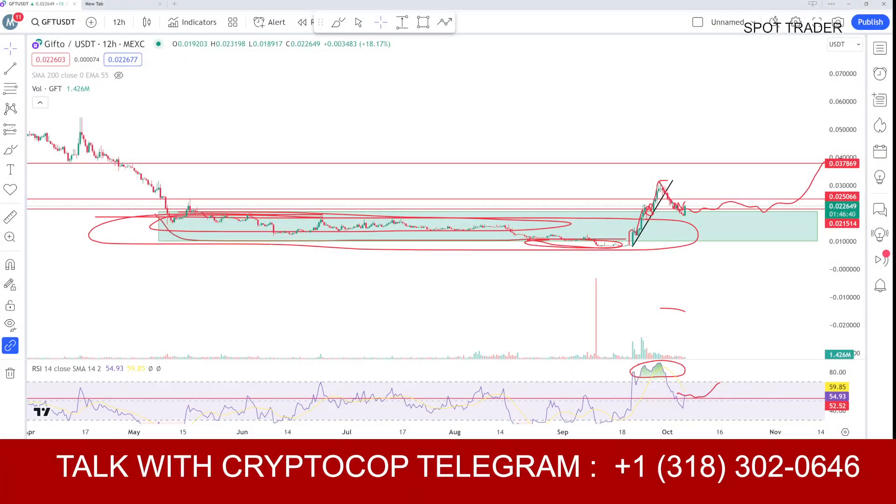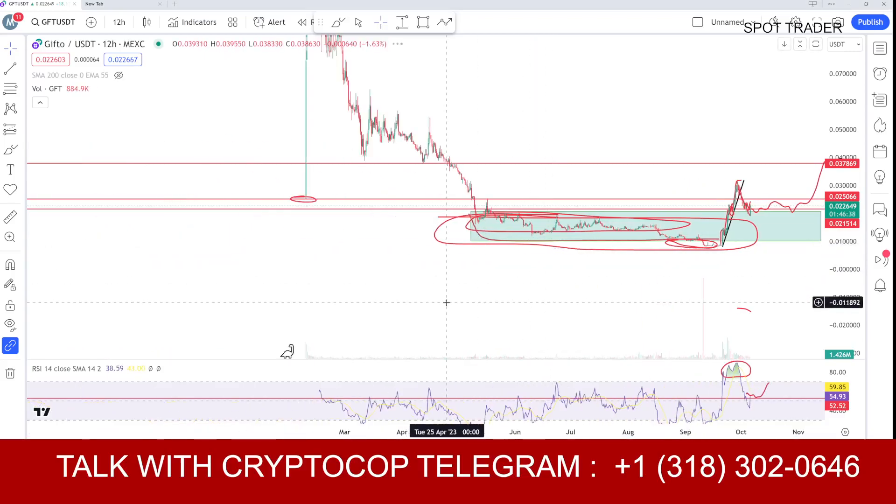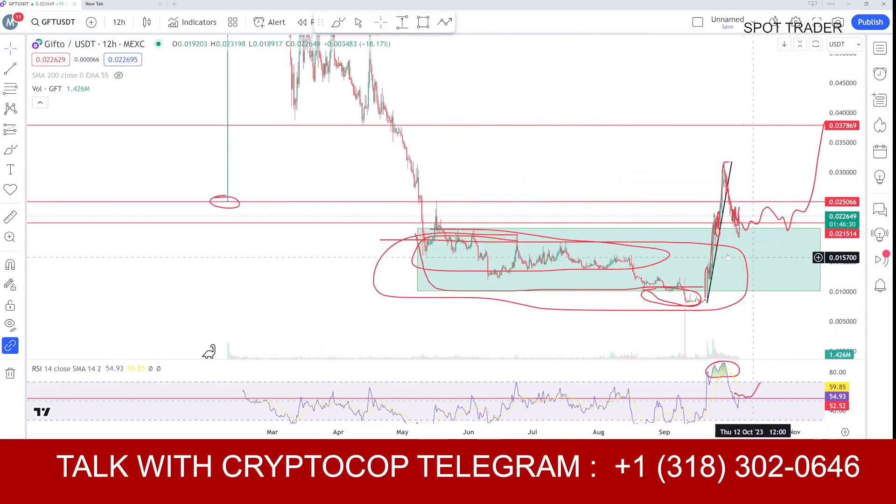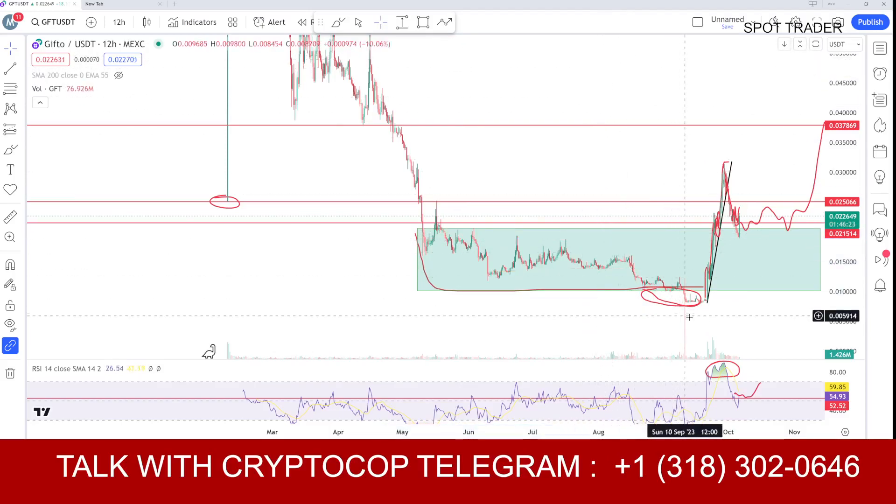Here you can see the 12-hour chart. I told you that the stronger the accumulation, the longer the pump will be. I told you that we have done a stronger accumulation of four to five months, and the setup is still intact. The correction was due — that was a healthy correction.